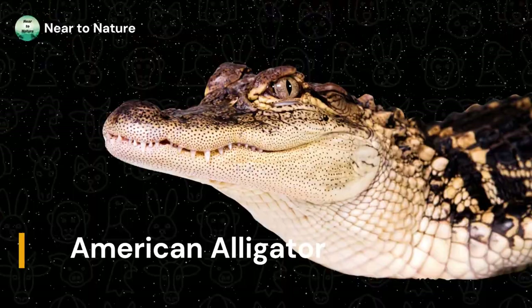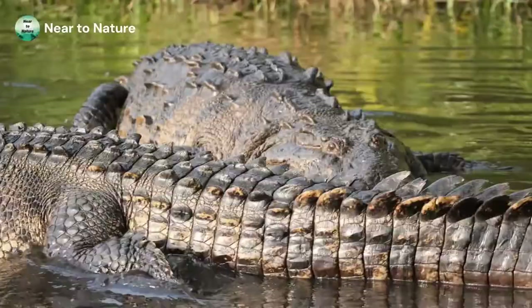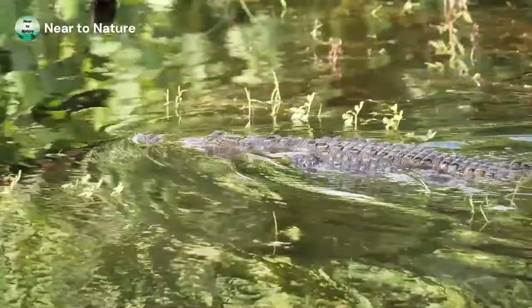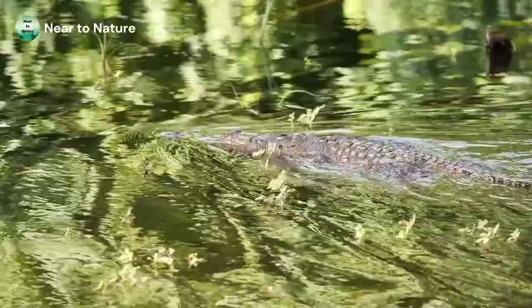Next we have the American Alligator. This North American native lives in the southeastern United States. Specifically they live in freshwater swamps, lakes, and rivers in Florida, Georgia, Alabama, Mississippi, Louisiana, and Texas. These gators can grow to a length of 16.5 feet from snout to tail. The largest one was recorded at an astounding 19 feet 2 inches.